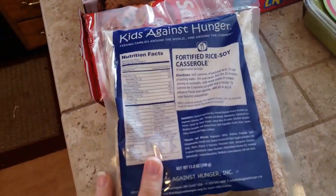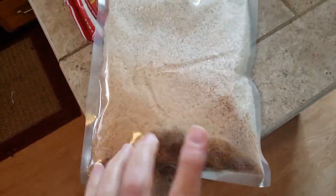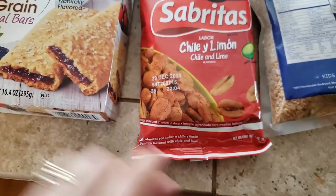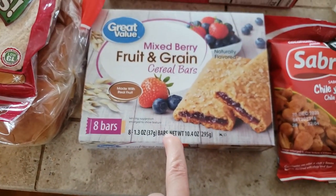They gave us one fortified rice soy casserole — it's just a powdered mixture with rice. And then chili lime nuts, some off-brand Ritz crackers, and some neutral grain bars.